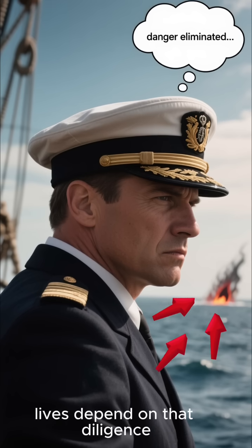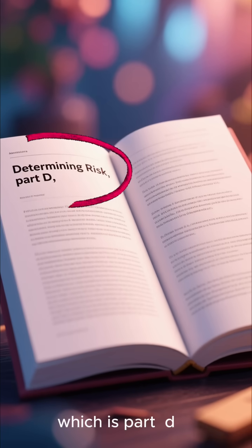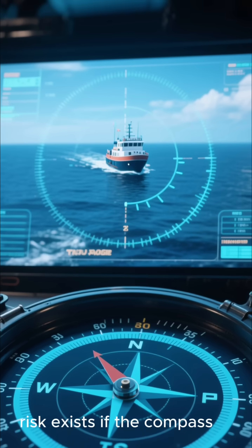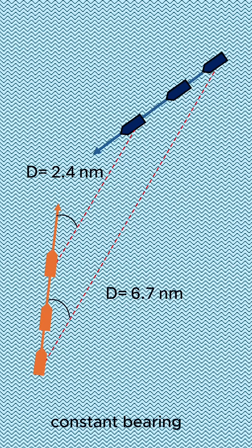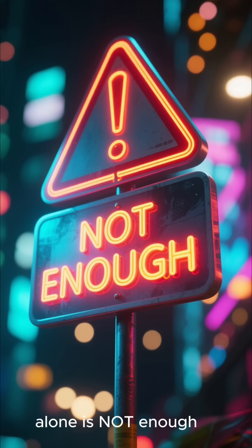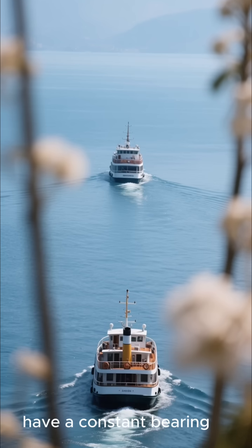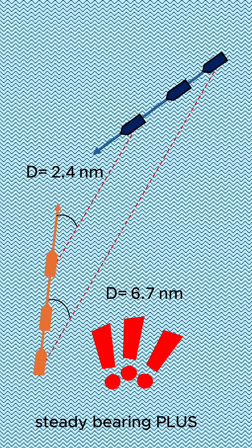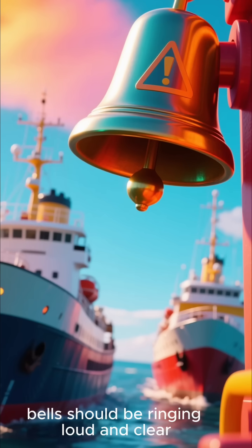Your life and your crew's lives depend on that diligence. Now let's get to the nitty-gritty of determining that risk, which is Part D. Sub-paragraph I gives us the classic sign: risk exists if the compass bearing of an approaching vessel does not appreciably change. This is the famous constant bearing, decreasing range scenario. But here's a critical point many people miss — a steady bearing alone is not enough. A vessel on the same course and speed ahead of you will have a constant bearing, but you're not going to collide. The real red flag is a steady bearing plus a shortening distance. When both of those things are happening, alarm bells should be ringing loud and clear.